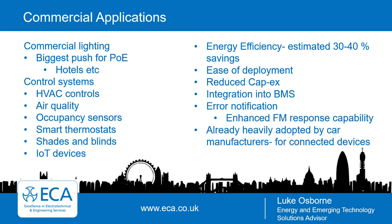The benefits for the end user include a huge amount of energy efficiency — it's estimated that 30 to 40 percent savings can be made. There's ease of deployment with one cable delivering data and power, resulting in reduced capex. Integration into BMS systems enables data harvesting about what's happening in the building. There's also error notification for enhanced facilities management response capability. The data harvesting does raise some concerns about cloud usage, though that's being addressed through redesign of server farms using excess heat for adjacent building heating.